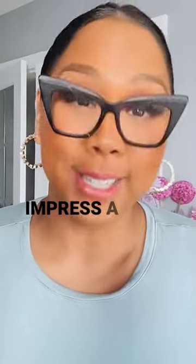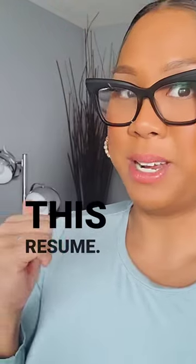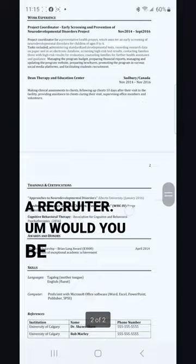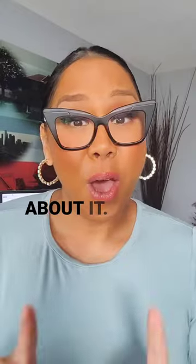Let me show you three ways to impress a recruiter. But first, I want you to have a look at this resume. If you were a recruiter, would you be impressed by this? Let's talk about it.